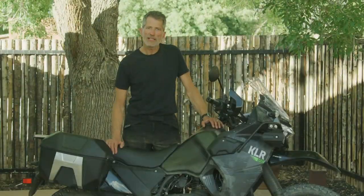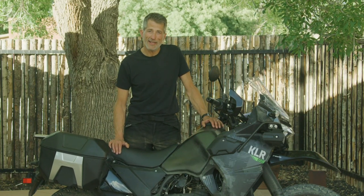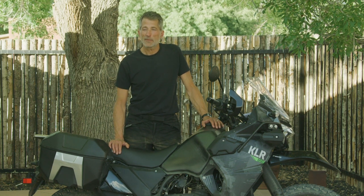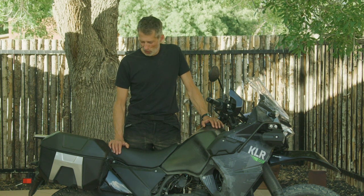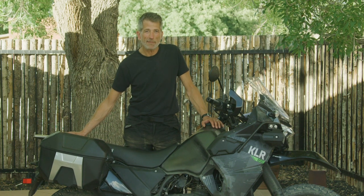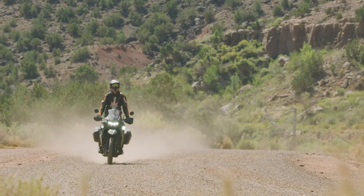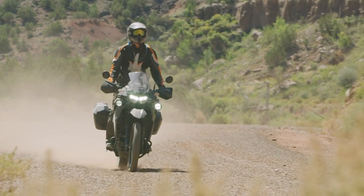We've enjoyed being here in New Mexico with Kawasaki. I'm going to be riding this home back to LA through Arizona and California and I'll report from the road on how we get on. We'll stack this thing up like I think many KLR owners are going to do — tent, stove, you name it — and we'll take it out there and see how it works loaded up.